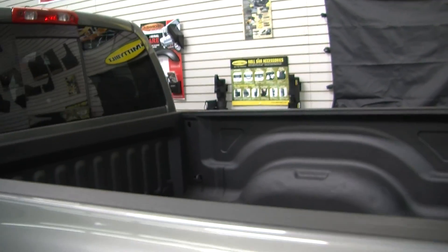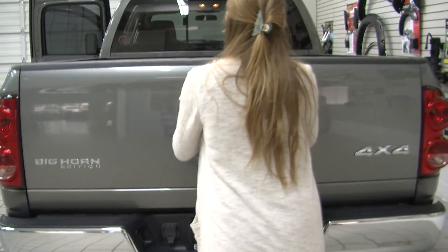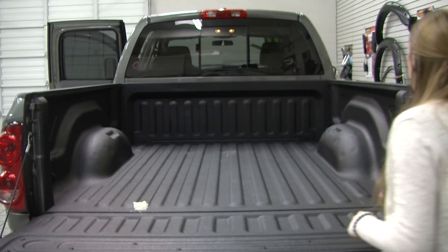Coming to the very back, it has a class three tow package and a nice full-sized bed lined with Line X.